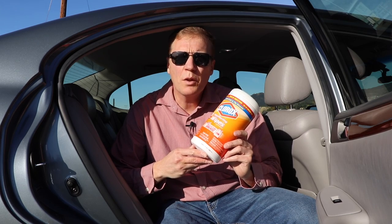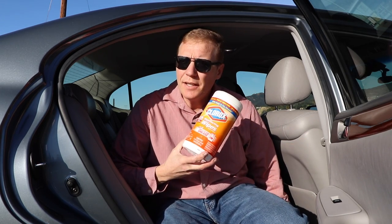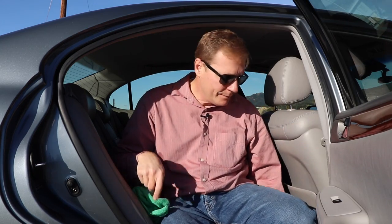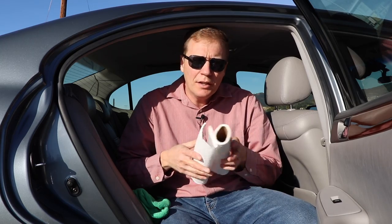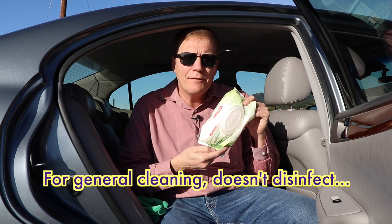You don't have to just use Clorox wipes. You could also spray any sort of disinfectant onto a microfiber towel and use that. You could also use paper towels that you can keep in your trunk. And of course my favorite are baby wipes — they're good for cleaning up lots of messes.